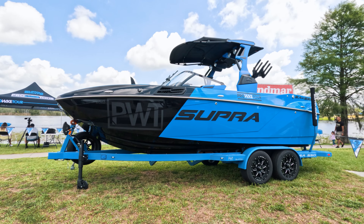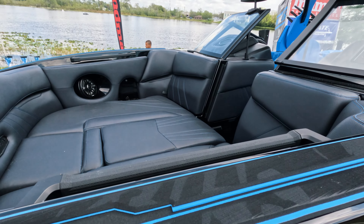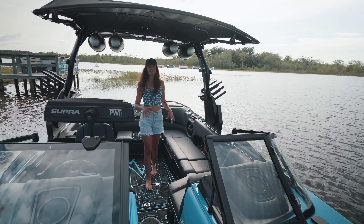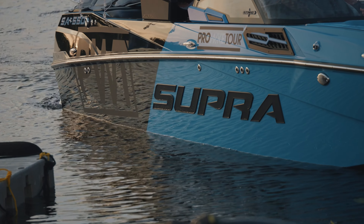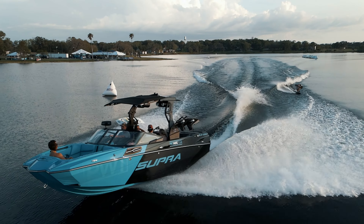Something super cool about this event is there are actually two custom 2023 Supra SA 550s here as the official Pro Wakeboard Tour boats. We have a full walkthrough of those on our channel, but here's a quick snippet. Not only does this boat have a split graphic on the inside, but it also has an asymmetrical split graphic on the outside — on one side there's more blue and a little black, and on the other side it's reversed: more black and a little blue.